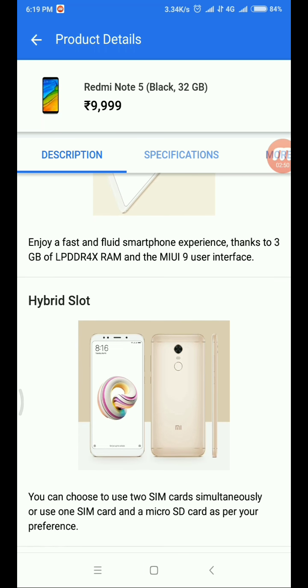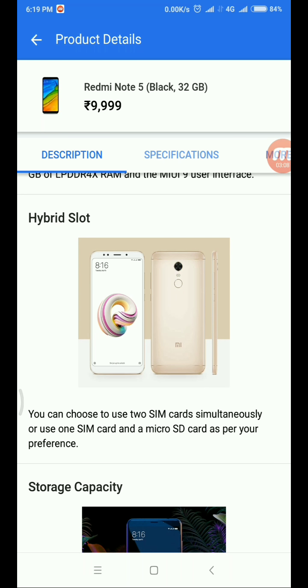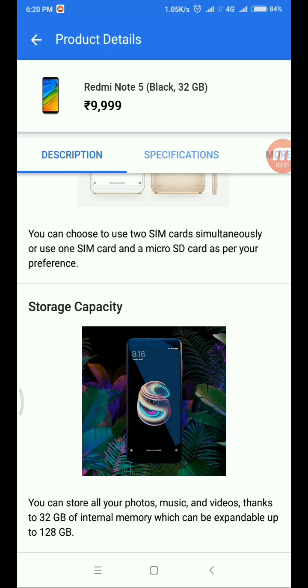It supports a hybrid SIM slot and runs MIUI 9, which offers a fluid experience. The hybrid slot supports two SIMs, or one SIM plus one micro SD card, expandable up to 128GB. Storage options are 3GB RAM and 32GB internal memory. Overall, the Redmi Note 5 is the best mobile for under 10,000 rupees.